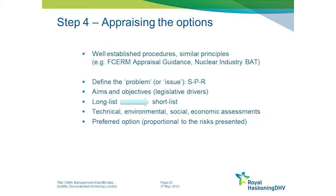In terms of the options that exist, the fourth step in the guide helps you identify and appraise those available options. I'm sure you're all very familiar with option appraisal processes.